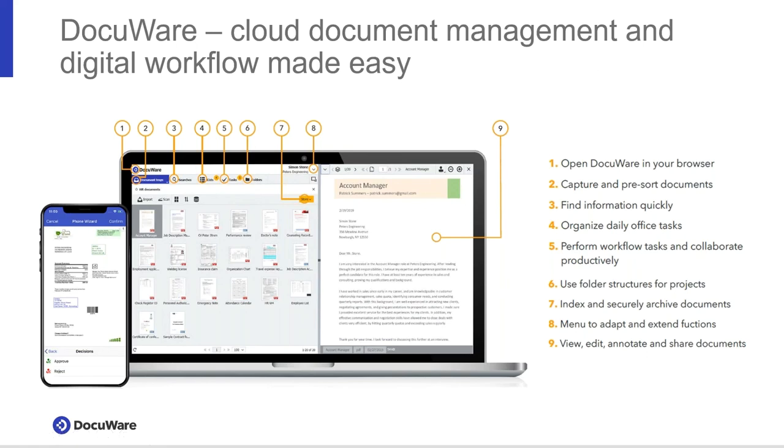DocuWare is a cloud-based platform that can be deployed and accessed via your mobile device, tablets, Android or Apple devices. We also have an incredibly easy-to-use, efficient digital desktop that allows you — from any browser — to access content, capture documents from email, from scanners, or your desktop, pre-sort and instantly find documents based on how you tag them or words in the document. You can organize your tasks, have a dashboard of what your business is doing, deliver documents and tasks with consistent instructions, access by folders, and annotate documents.